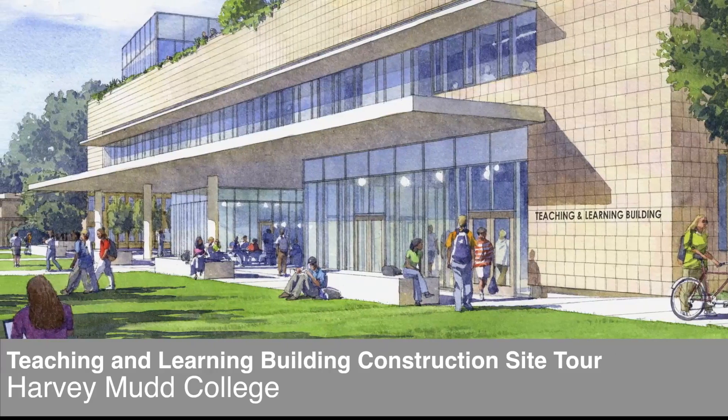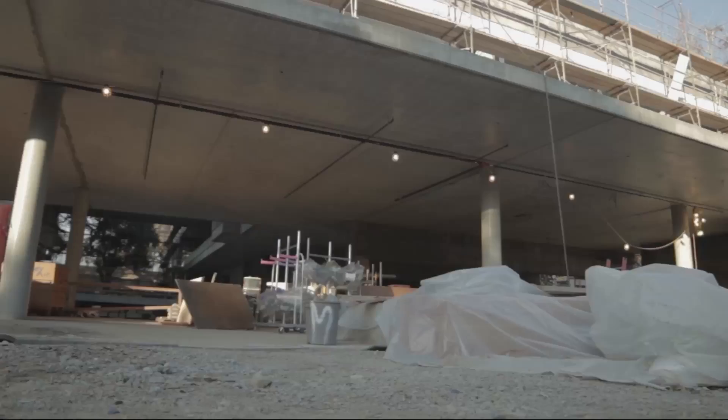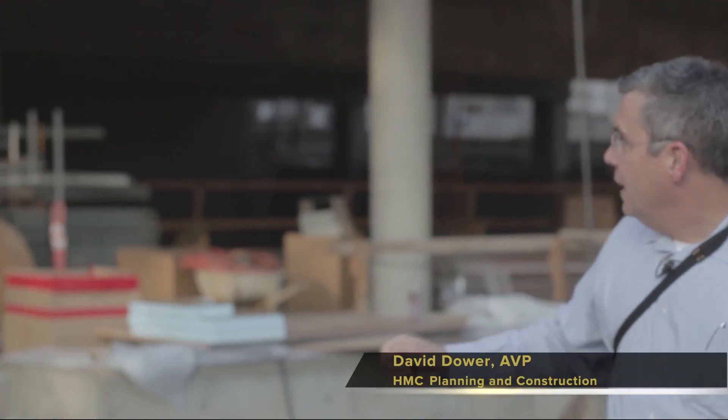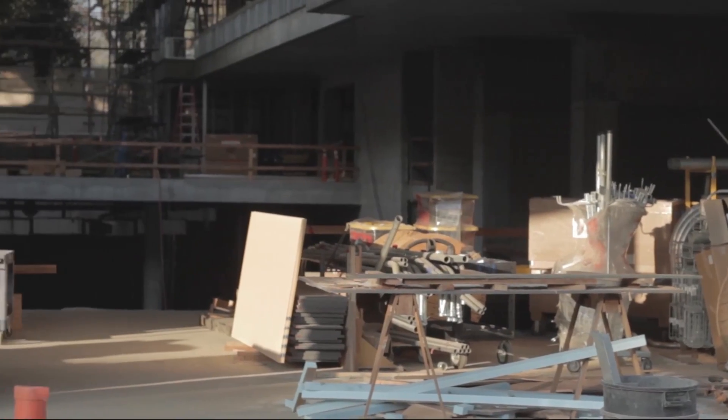Right now the building has been put up. The building is as tall and as big as it will get. Out in front of us is what we're calling the front porch of the building. The idea is you will be able to see through the building, through the back of the building, to the oak trees that we saved. That's the actual siding of the building to scale.